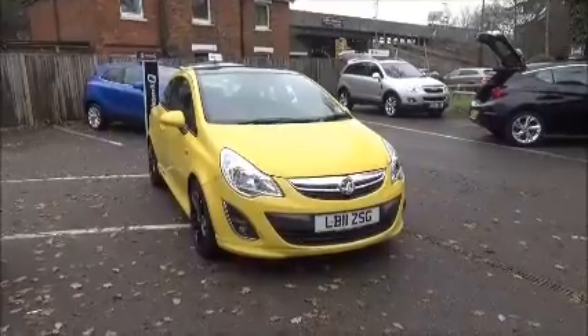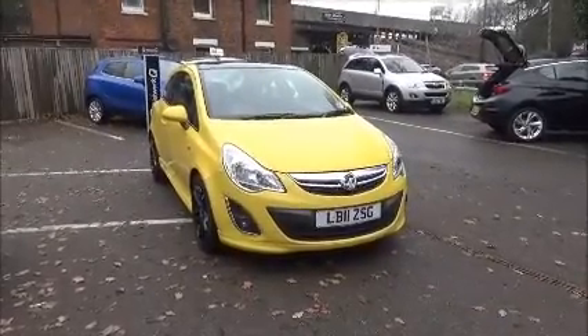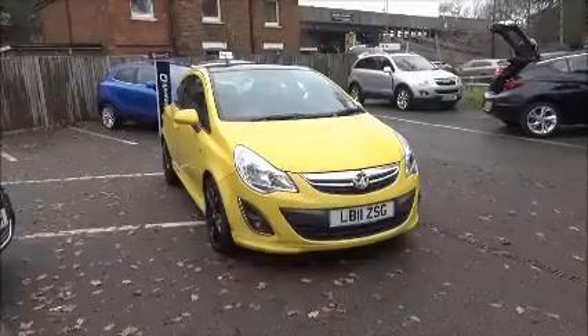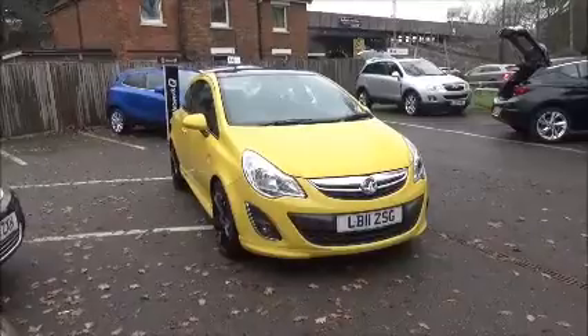Welcome to Now Vauxhall. Here today we have a Vauxhall Corsa 1.3 diesel Ecoflex limited edition, 3-door fitted with a 5-speed transmission, finished in Sunny Mellon. This car was registered July 2011 and as you can see is on an 11 plate.